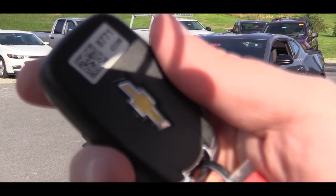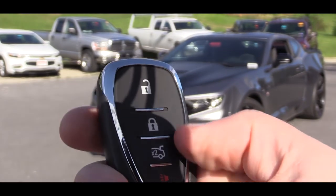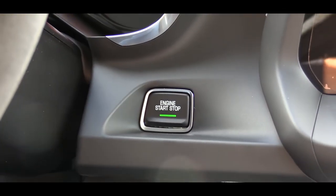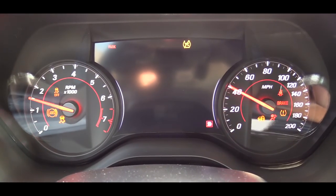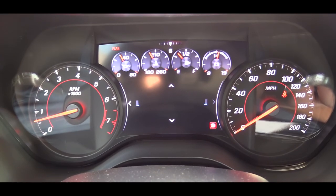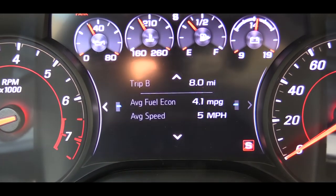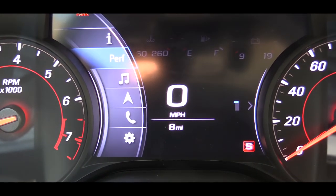The key fob has the Chevy logo on one side, and flip it over for lock, unlock, and the rear hatch button. If you go with the 10-speed automatic, you also get remote start. To start the car, put your foot on the brake and clutch and press the engine start button near the driver's right knee. The gauges do a full sweep on startup — tachometer on the left, speedometer on the right — and a large digital display in the center lets you scroll through digital speedometer, average fuel economy, miles to empty, oil life, tire pressure, audio settings, Bluetooth info, and navigation.